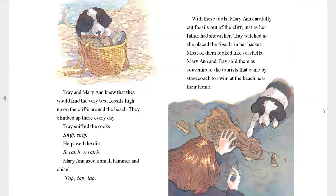Trey watched as she placed the fossils in her basket. Most of them looked like seashells. Mary Ann and Trey sold them as souvenirs to the tourists that came by stagecoach to swim at the beach near their home.